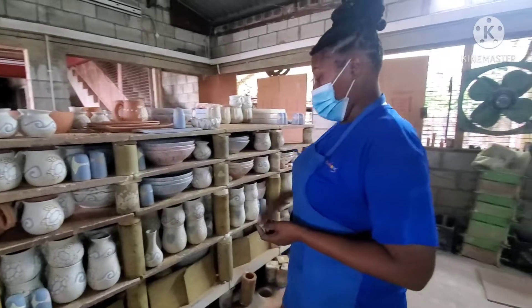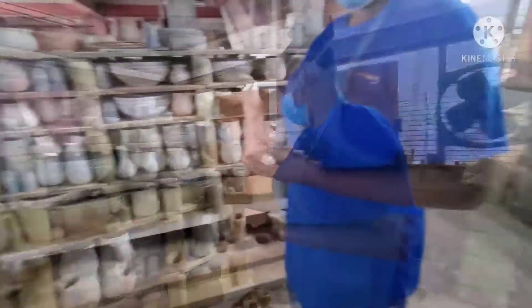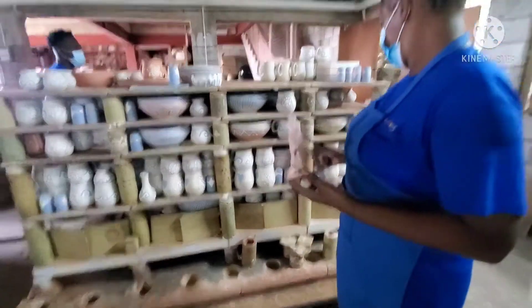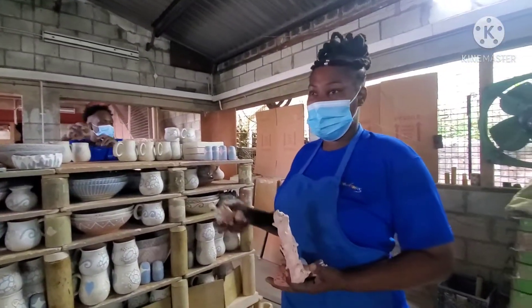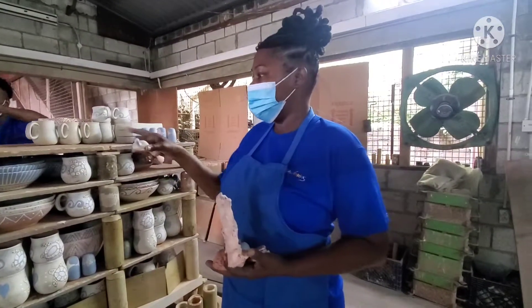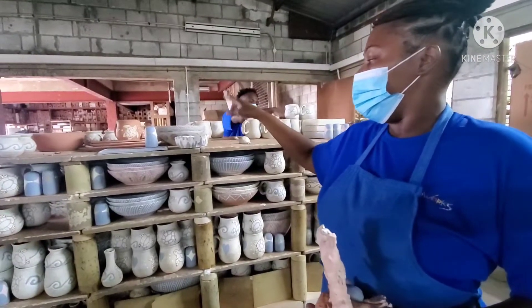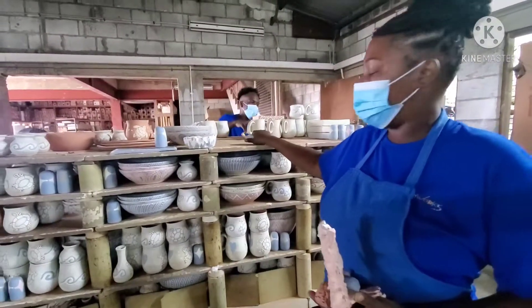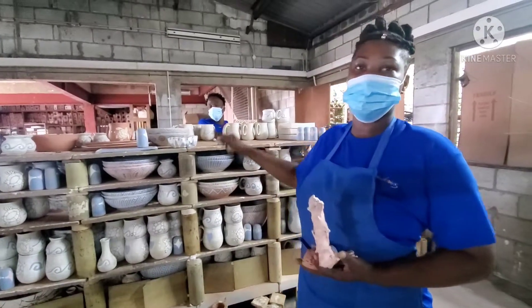So you have been doing this a long time? Yeah. I have the children coming in and making stuff. Do classes. If you want to do a class, they can come in and do a class. So this was a class that we had — they made these little things. We will glaze them for them and call them when it's finished. So you have classes here? Yes, we do classes here.